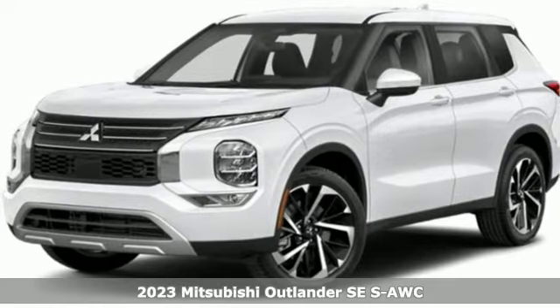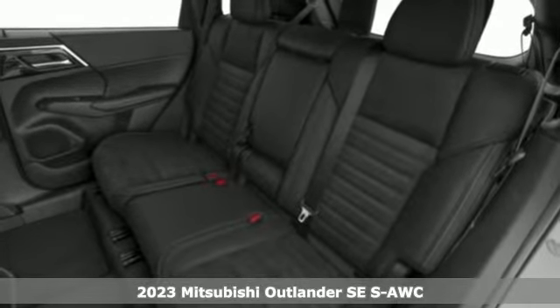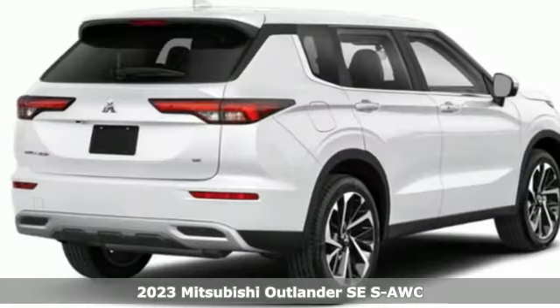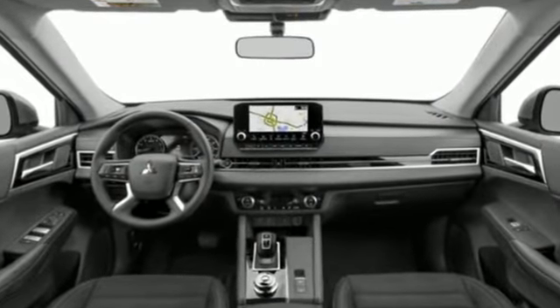Here's a new 2023 Mitsubishi Outlander. This Outlander is the family-friendly crossover utility vehicle waiting to hit the trail with the perfect balance of power, performance, and an unforgettable ride. It comes with all the amenities you need.